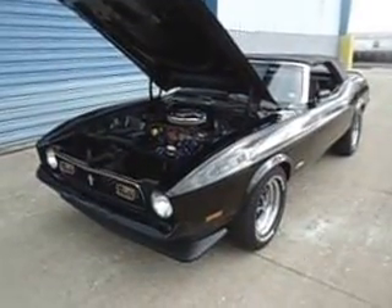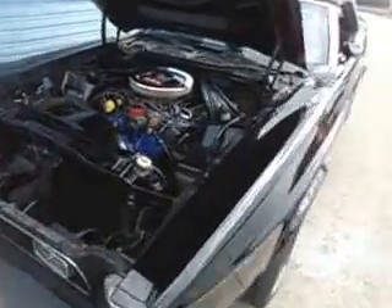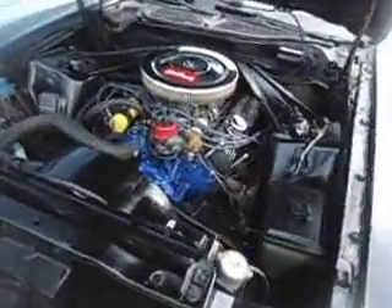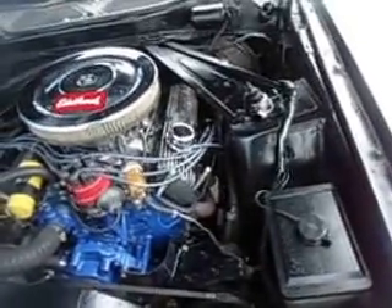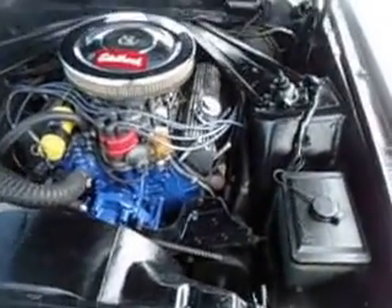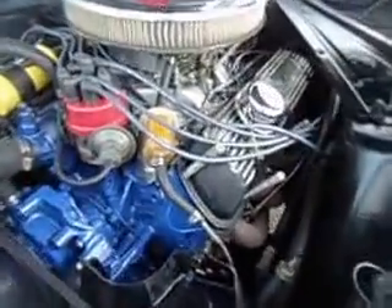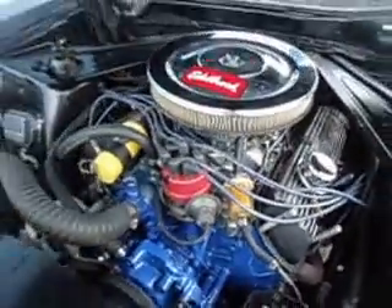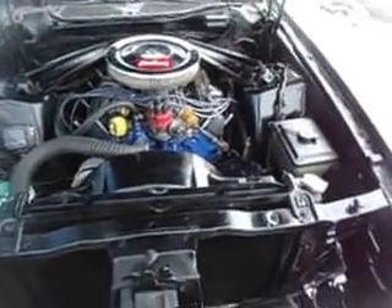It's a 1973 Ford Mustang convertible, nicely equipped 351 cubic inch car. You can see it's got headers, dual exhaust, power steering, power brakes, factory air — missing the compressor — aluminum intake, four barrel Holley carburetor, and a power top as well.